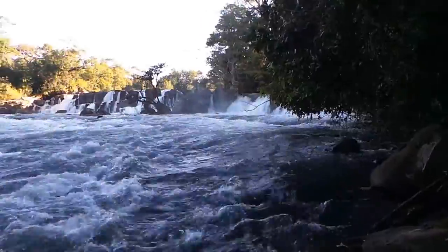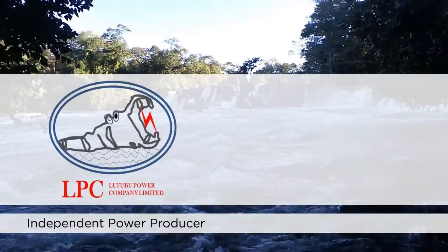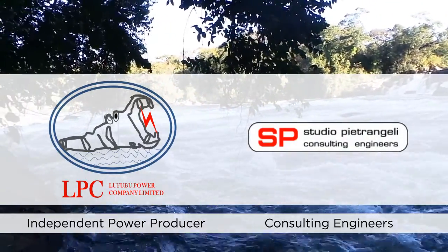The Lufubu Hydropower project is born thanks to the synergy between the LPC, Lufubu Power Company, an independent power producer, and SP, Studio Pietrangeli Consulting Engineers.